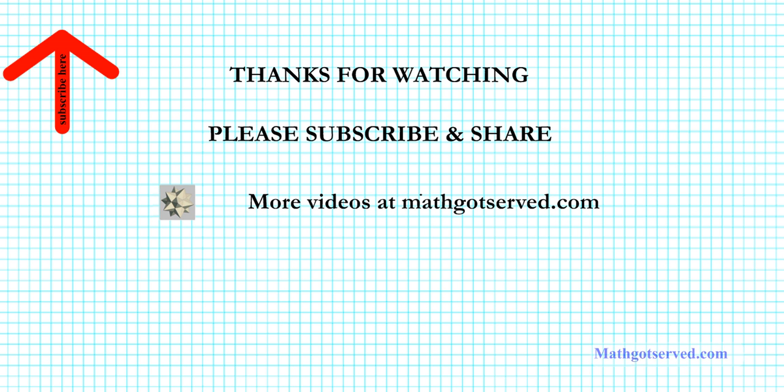Thanks so much for taking the time to watch this presentation. We really appreciate it. Feel free to subscribe to our channel for access to the remainder of this review series. Post a comment if you have any questions or would like to request other math tutorials. More clips can be found on mathgotserved.com. Thanks again for watching and have a wonderful day.